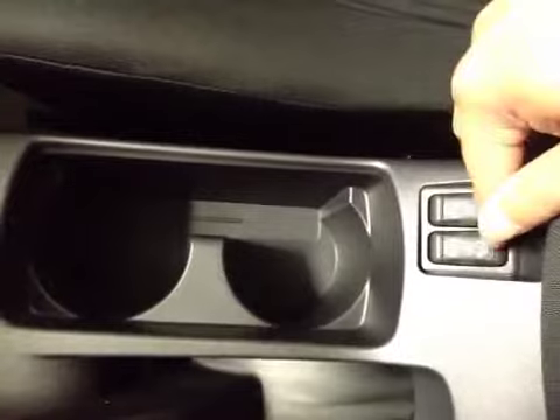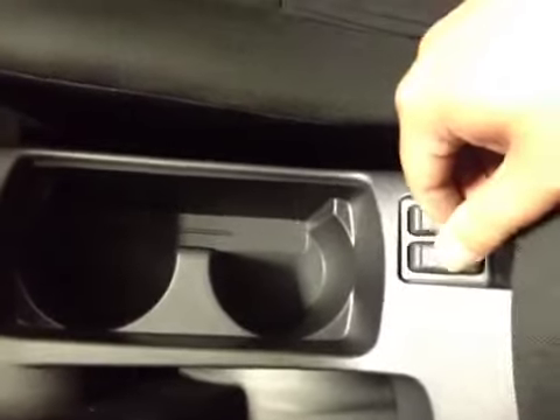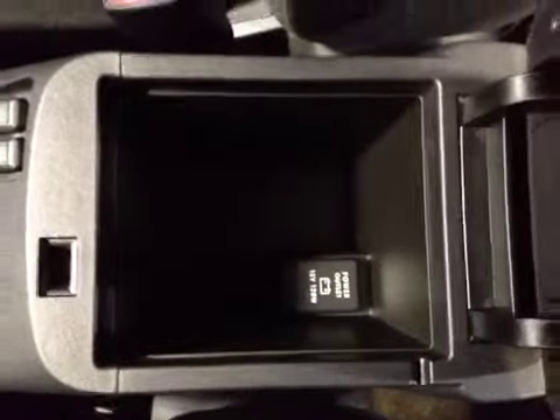Two cup holders, and over here you have your heated seats for the front driver and passenger. Underneath the center armrest we have a storage compartment with a power outlet.